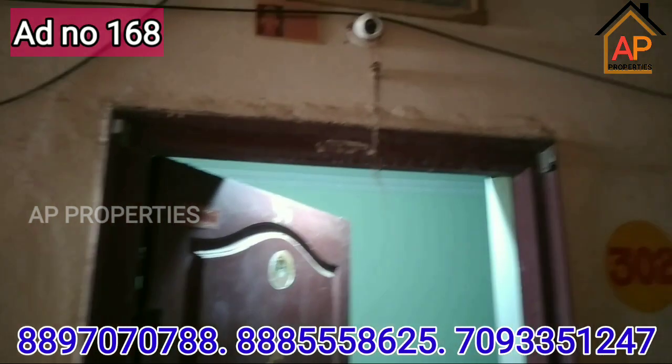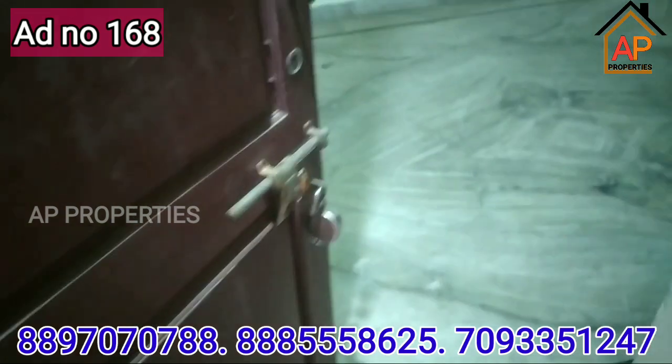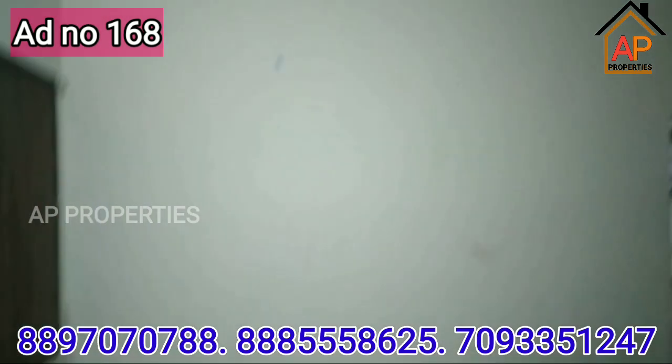Welcome to Gollapudi. This is the highway-facing 2BHK flat for sale. This is the west-facing flat.